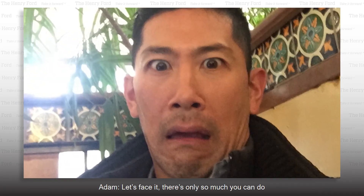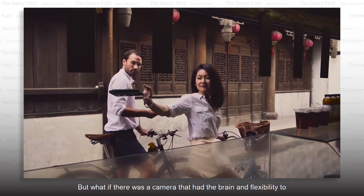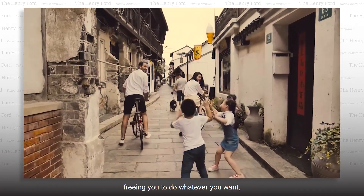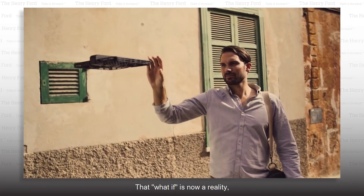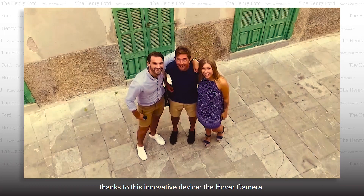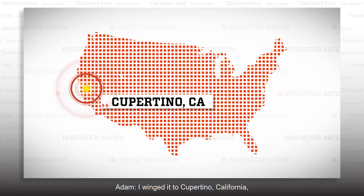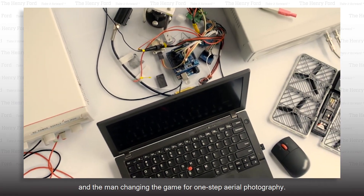Let's face it — there's only so much you can do when taking pictures of yourself by yourself. But what if there was a camera that had the brain and flexibility to follow you independently, freeing you to do whatever you want, but keeping you in frame at all times? That what-if is now a reality, thanks to this innovative device: the hover camera. It's a flying camera that's super easy to use and it literally just lifts off your fingertip and hovers in the air. I winged it to Cupertino, California to meet MQ Wang, the CEO and founder of Zero Zero Robotics and the man changing the game for one-step aerial photography.